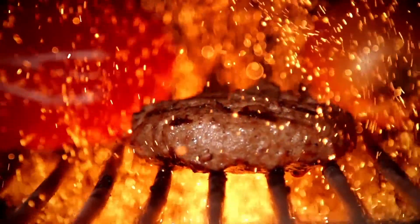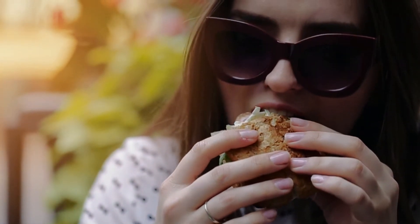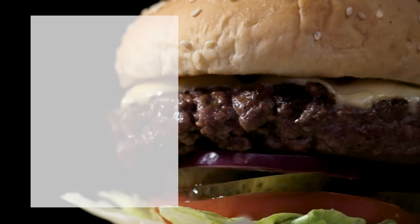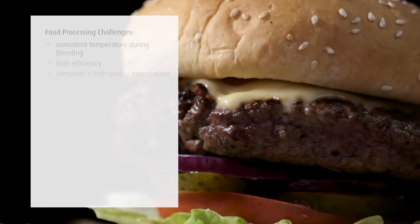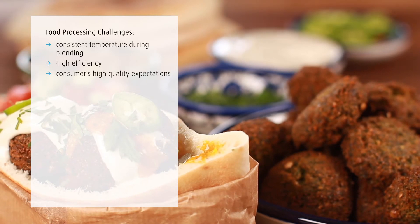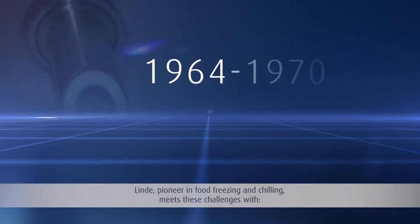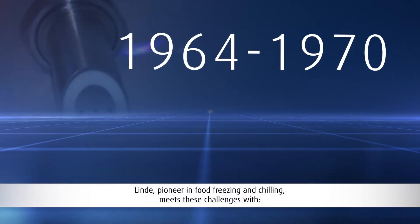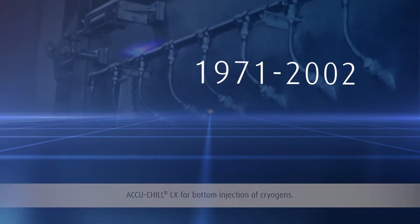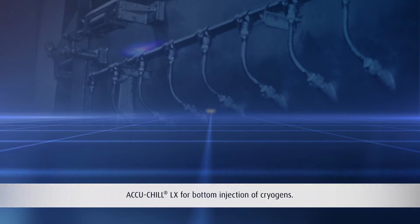Food processing companies forming emulsified food products are facing major challenges nowadays: maintaining consistent, uniform temperature of blended products under constantly changing conditions, delivering highest efficiency, and meeting consumers' expectations on superior food quality. Being a pioneer in food freezing and chilling over decades, Linde developed a solution of injecting cryogens directly into mixers from the bottom — known as bottom injection — to overcome this challenge.